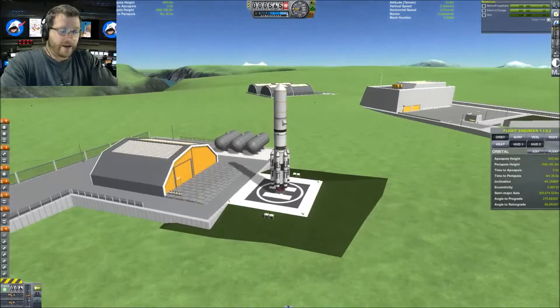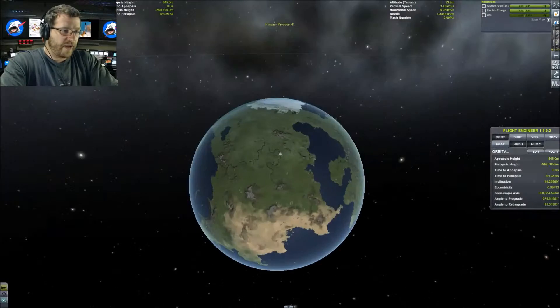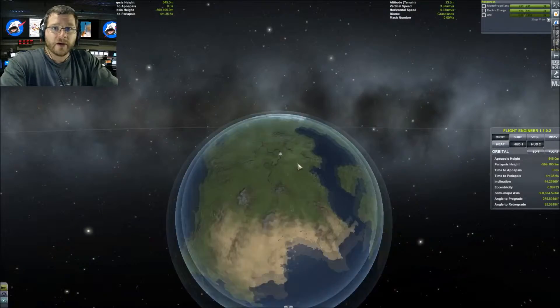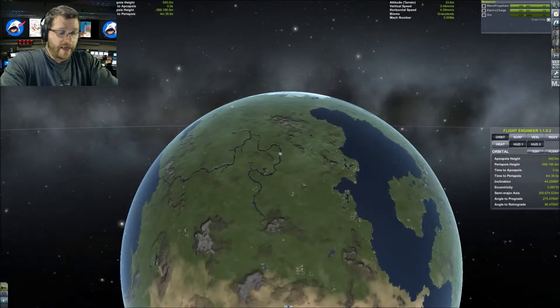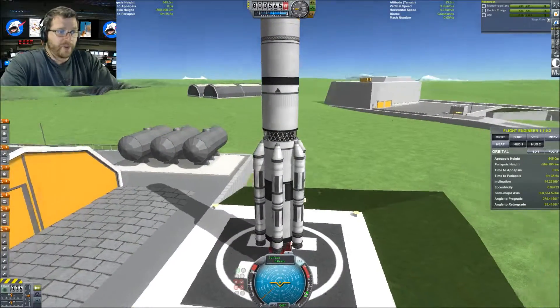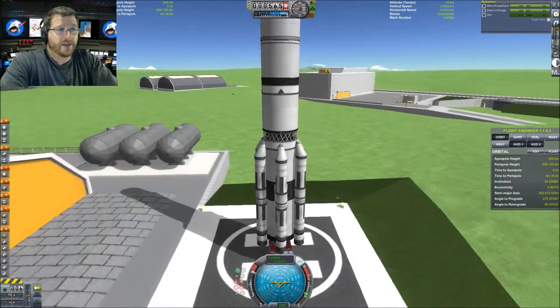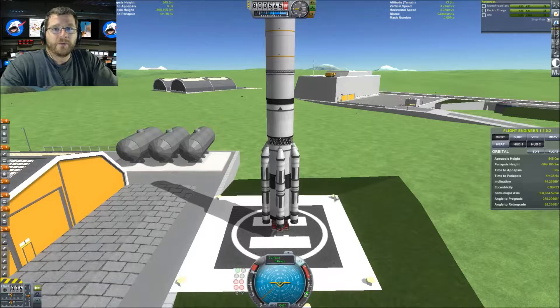Right now we are sitting at the Baikonur Cosmodrome, which is just north of the Sirdarya River. We are going to launch the Zarya module, and we're at site 81, about 45 degrees north latitude — Baikonur is actually 46.0-something, but it's really close. The International Space Station sits at a 51.6 degree inclination, and that's what I'm going for.